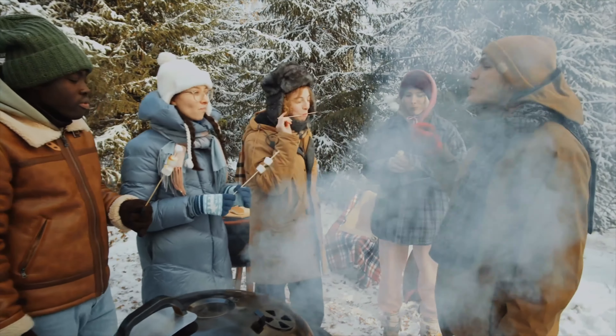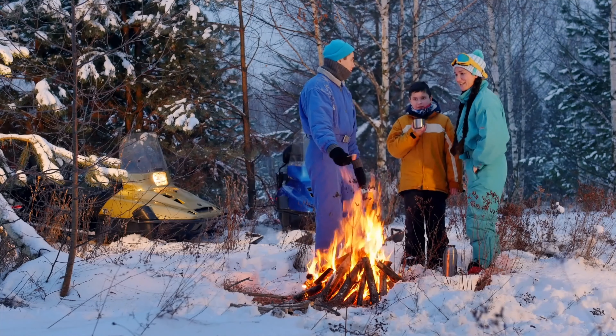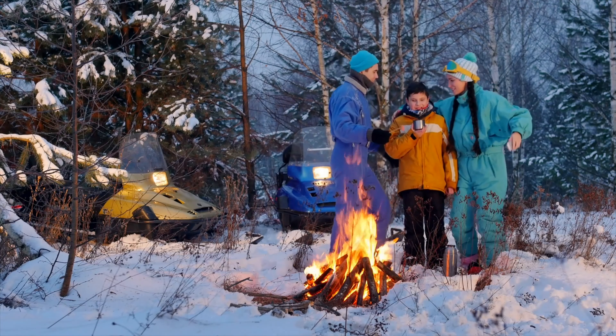Winter camping can be beautiful, adventurous, and a whole new way to enjoy the season. No matter how much you love snow, you can't go winter camping without proper equipment.